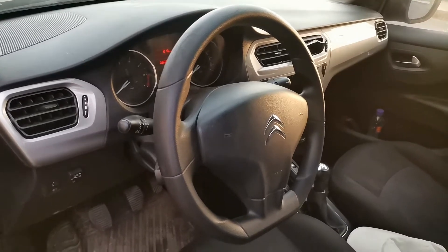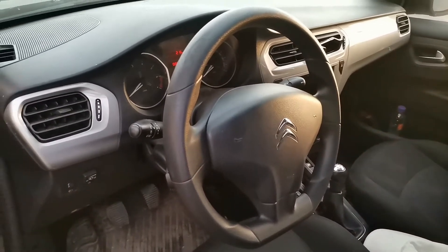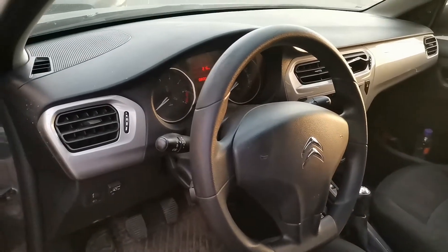Hello friends, my name is Juan Tavara of Carros OK. Today we are receiving this vehicle — it is a Citroën made in the year 2018.